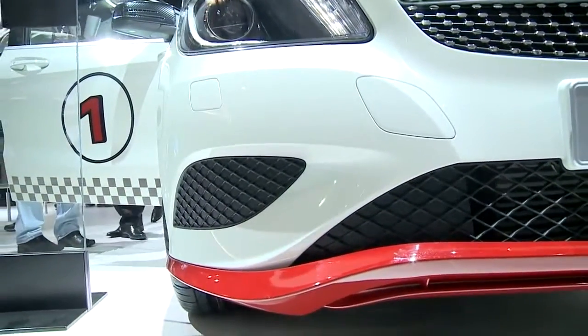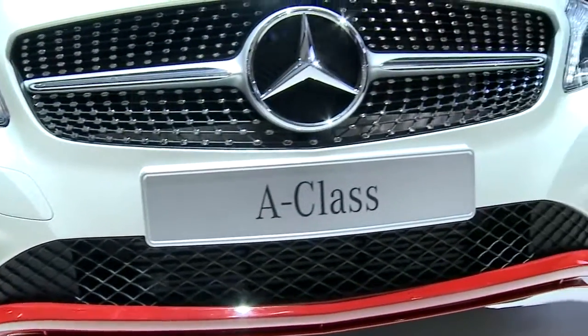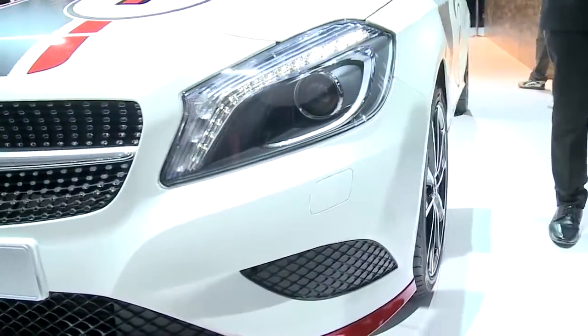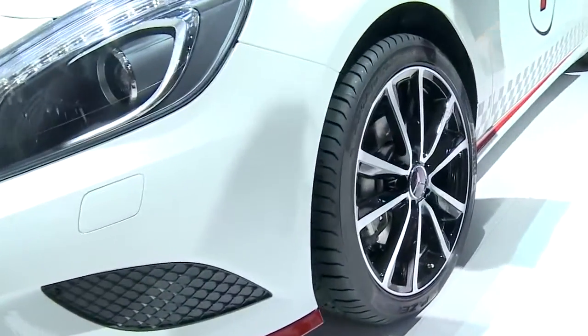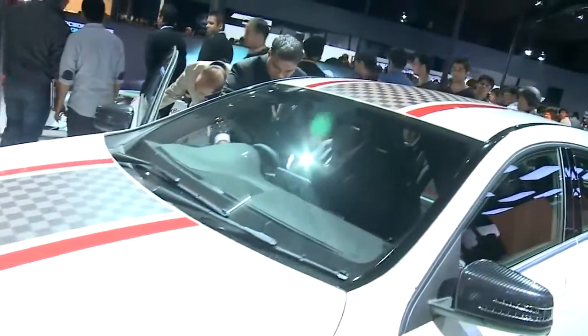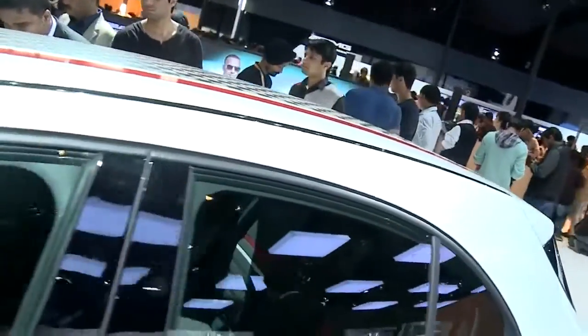What we have further added in this particular car is the decal kit with some additional elements and a fresh alloy wheel which you can buy as an accessory. That is exactly what is gathering a lot of attention, because the A-Class in itself is very sporty but with this additional decal, the car changes completely and it looks like a track vehicle.